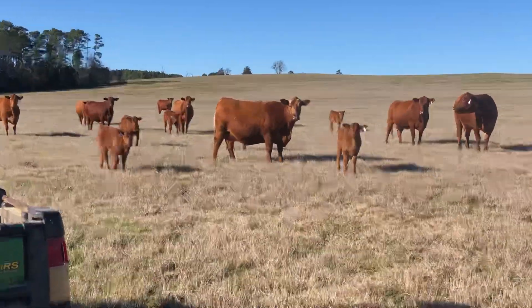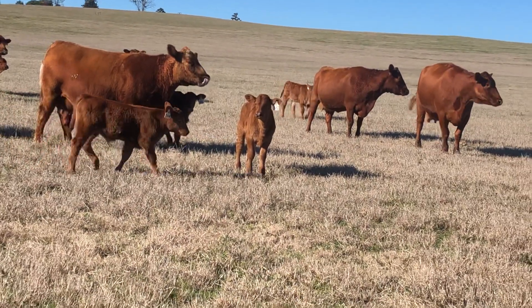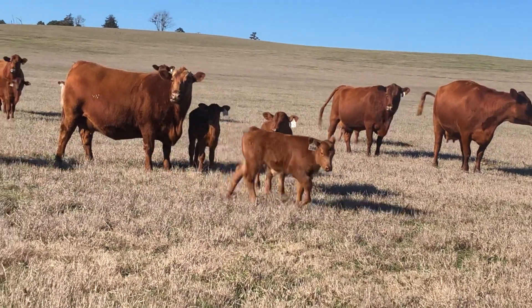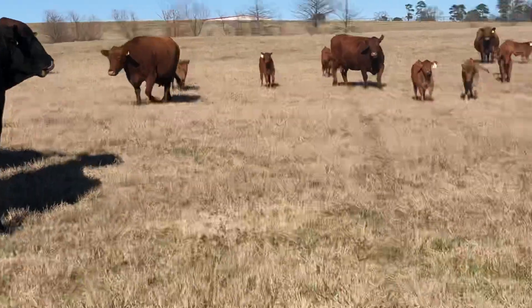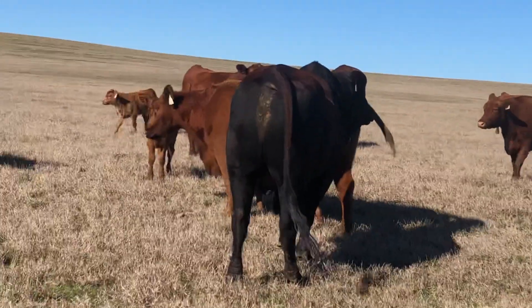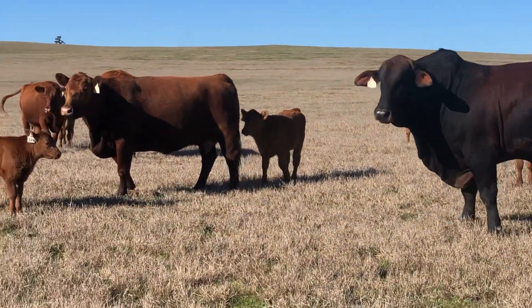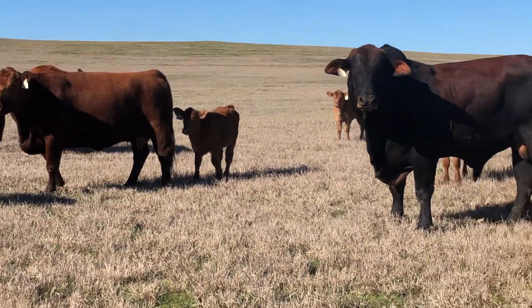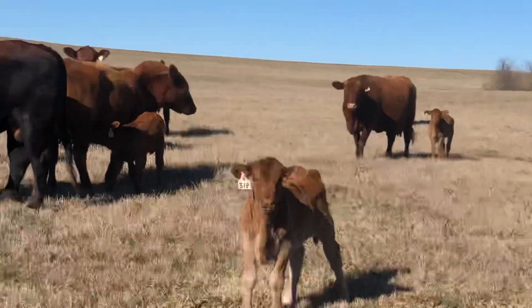What a fine set of Texas-raised Red Angus calves. Some of these calves are Red Angus, some are F1 sired and some are Red Angus. Some are pure Red Angus and some are sired by the F1.